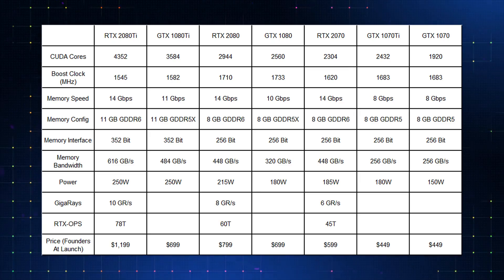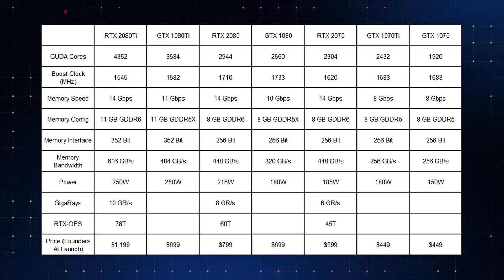Most people won't pay $1,000 plus for a 2080 Ti, so we're going to focus more on the 2080. And then also, everybody comparing the RTX 2080 to the GTX 1080 — that also isn't a fair comparison. If we compare new-generation top-of-the-line cards, the 2080 to the previous top card, the 1080 Ti, the specs for the current 1080 Ti are actually better than the 2080.